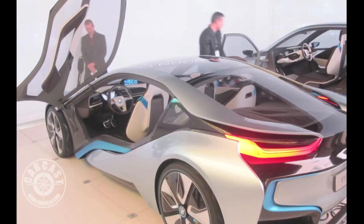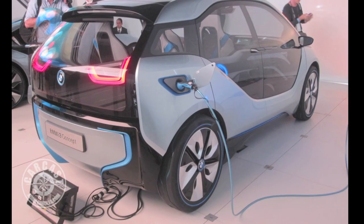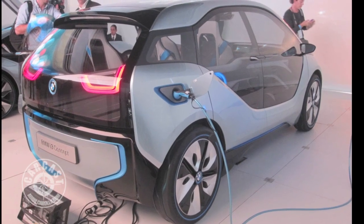I'm standing here with Rich Steinberg — I'll just call you Rich, we're close enough. We're in front of two really incredible... I don't even want to call them cars. That doesn't even feel right. They're the future.